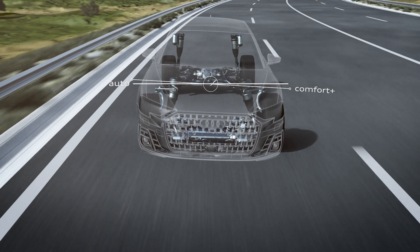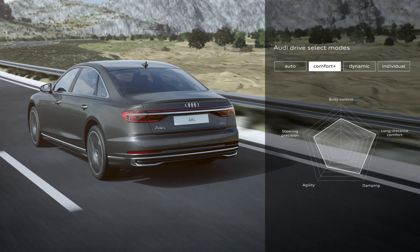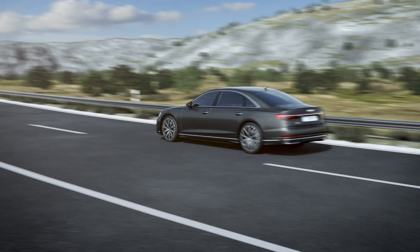You can still finance it of course, but these flagship German sedans always tank in value, so that's why I always recommend leasing with these cars. Fortunately, with all the incentives, it does make sense.